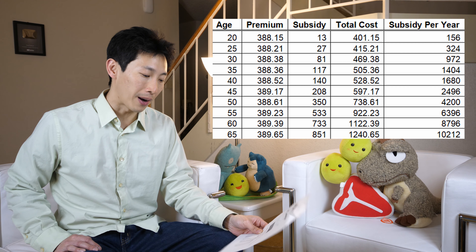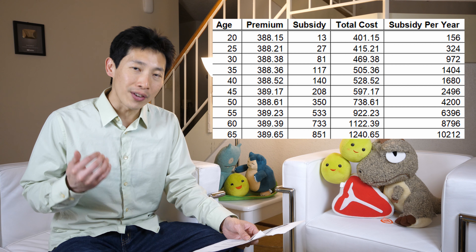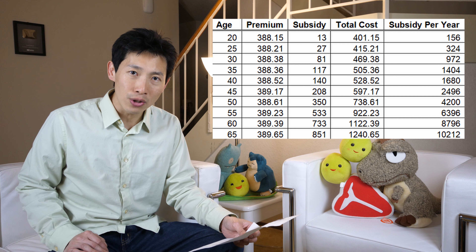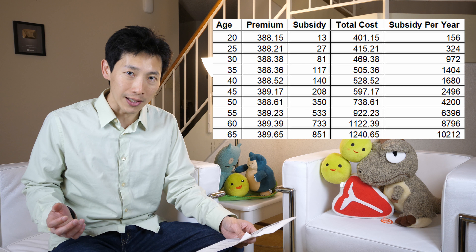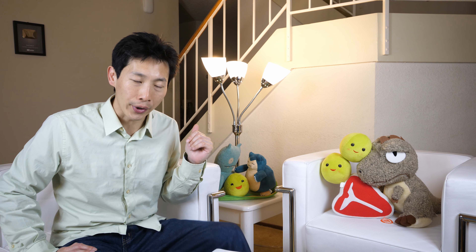When you're age 20, you'll get about $156 of subsidy per year. But when you're at age 65, you're essentially getting about $10,212 worth of subsidies. You'll only get the subsidy if you make less than that 400% poverty level, so it becomes a very strange situation if your earnings hover around this $48,000 mark.